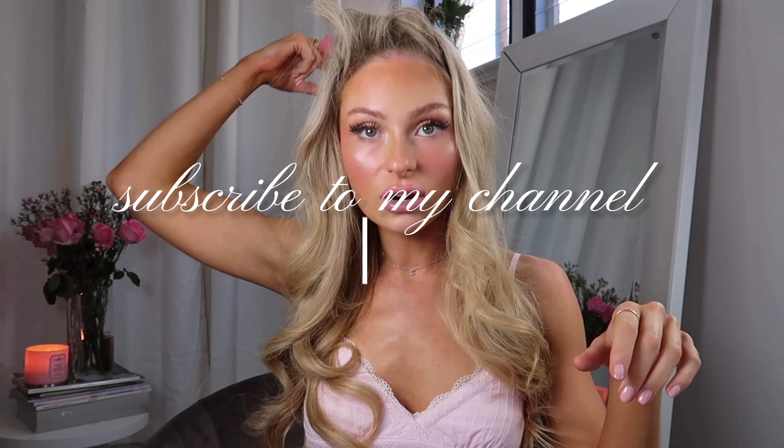I believe in you and hopefully this was the motivation you needed. If you enjoyed this video, please subscribe to my YouTube channel — I post a lot of similar content and I'm currently in the middle of a bit of a channel glow up, slightly rebranding to make a lot more content like this and post more frequently. That is my finished makeup and hair look as well. I hope you have a gorgeous, glamorous week and I'll see you in my next video. Bye!